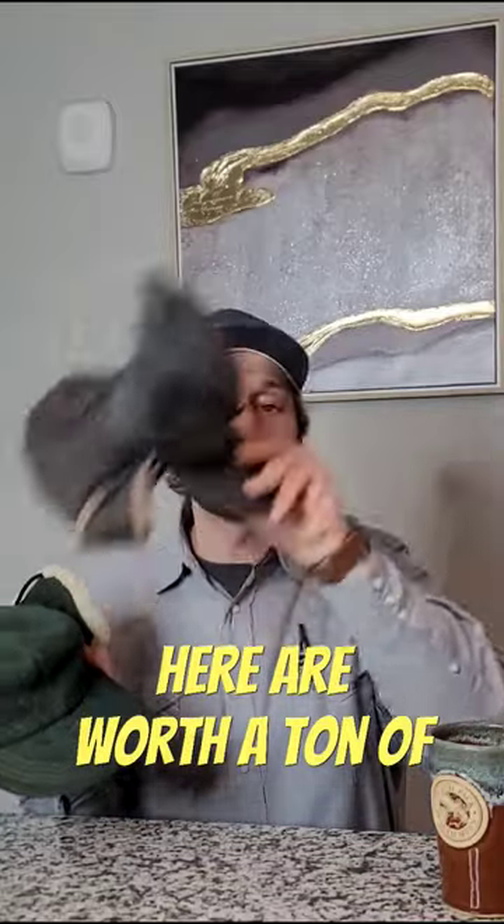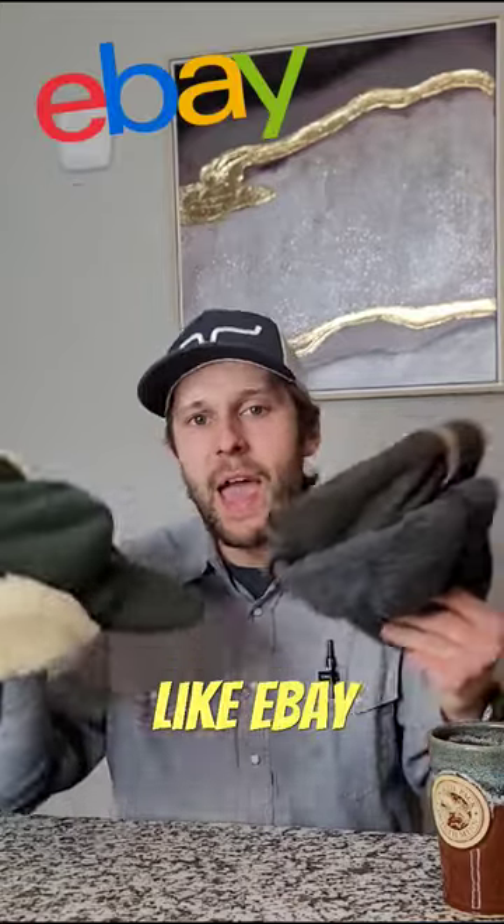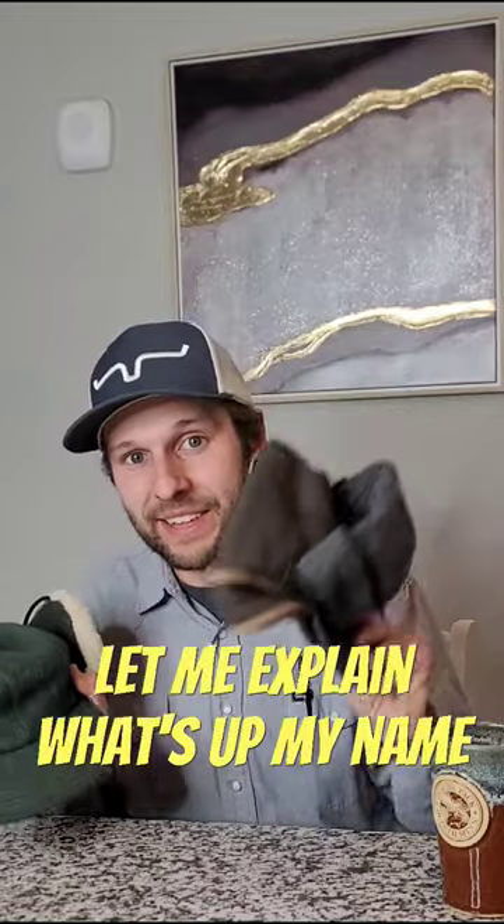These three hats right here are worth a ton of money on the second-hand market, selling them on sites like eBay, Poshmark, and Mercari. I should be able to get over $200 for these hats. Let me explain.